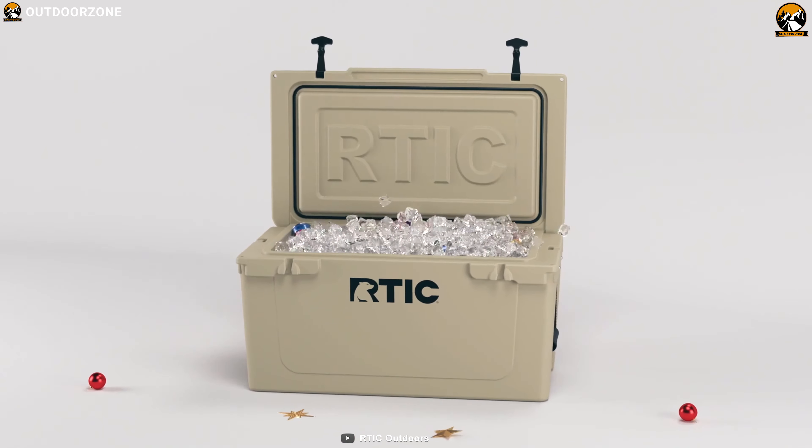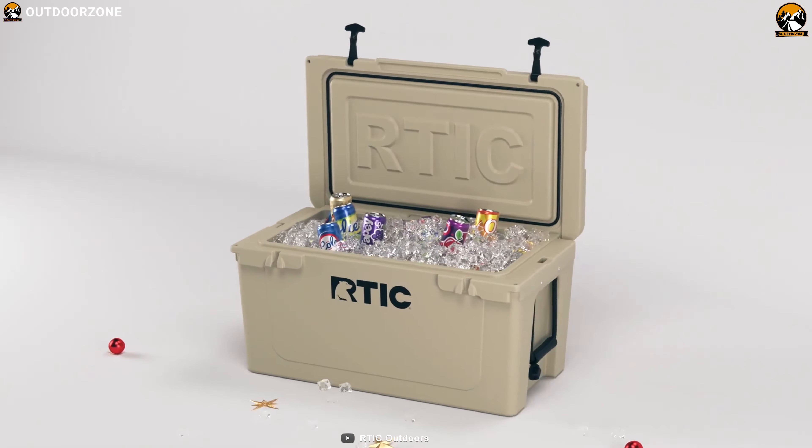This cooler can hold up to 64 cans along with ice, good enough for a long camping trip.